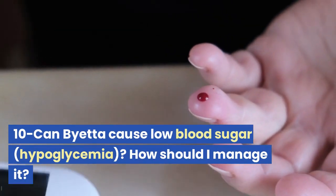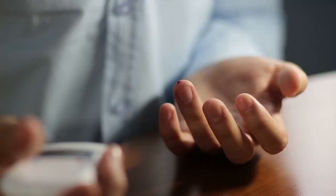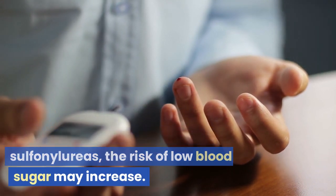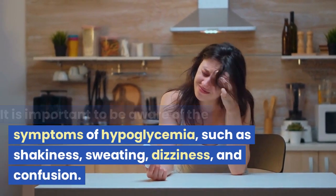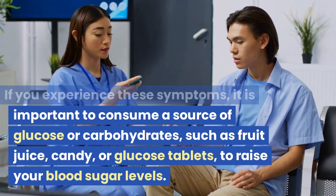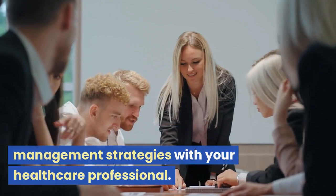Can Bieta cause low blood sugar, or hypoglycemia? How should I manage it? Bieta itself has a low risk of causing hypoglycemia when used as a monotherapy. However, if Bieta is used in combination with other diabetes medications that can cause hypoglycemia, such as insulin or sulfonylureas, the risk of low blood sugar may increase. It is important to be aware of symptoms such as shakiness, sweating, dizziness, and confusion. If you experience these symptoms, consume a source of glucose or carbohydrates, such as fruit juice, candy, or glucose tablets, to raise your blood sugar levels. Discuss the risk of hypoglycemia and appropriate management strategies with your healthcare professional.